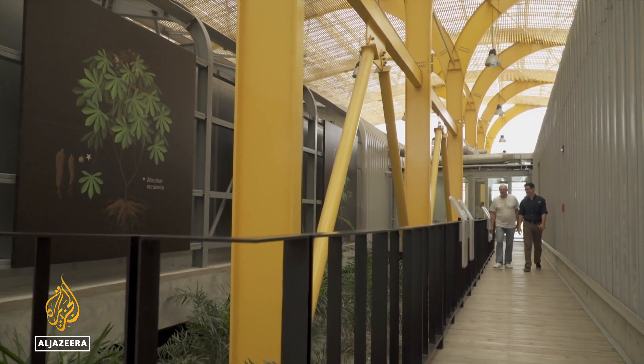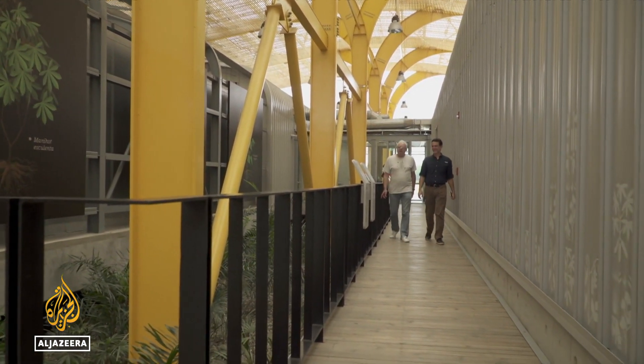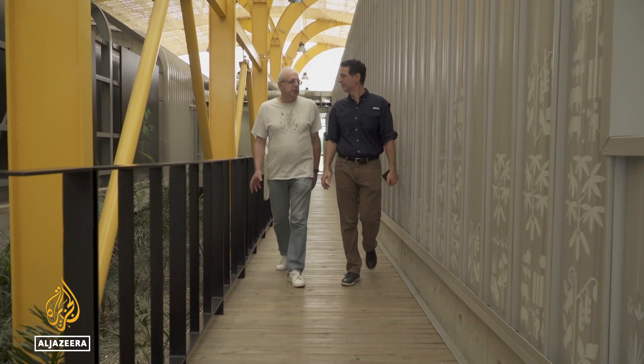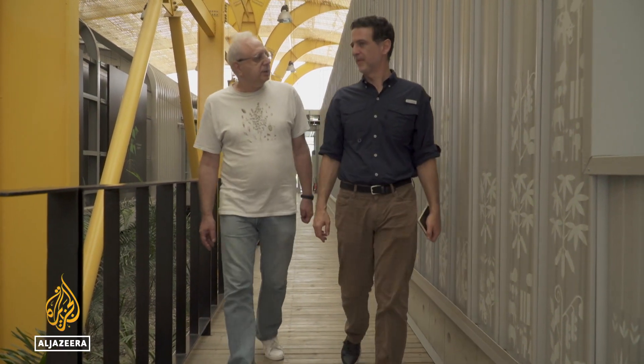Experts say it's vital to breed more resilient crop varieties at a time when food supplies are increasingly vulnerable to extreme weather, deforestation and other human activity. We have two major threats that are existential.